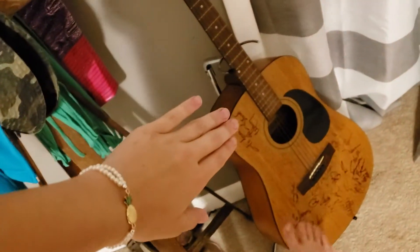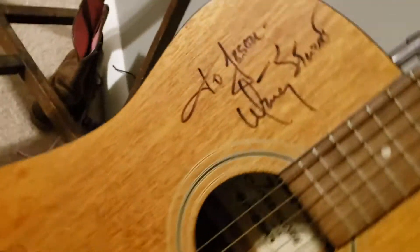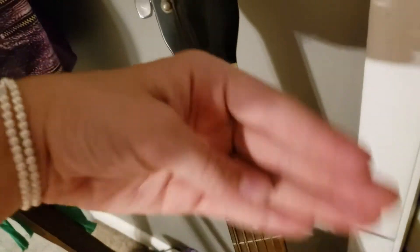Hanging all our coats and stuff. This is my dad's guitar and he's got famous people to sign it. It's missing a string and I don't know how to play, so if I were to learn to play I would have to get a new guitar.